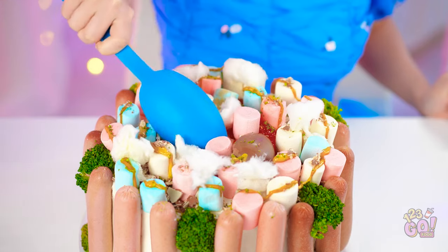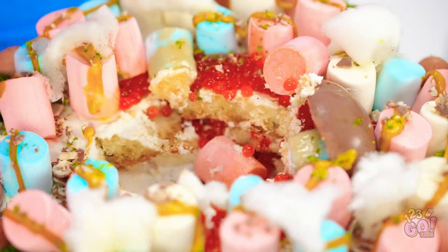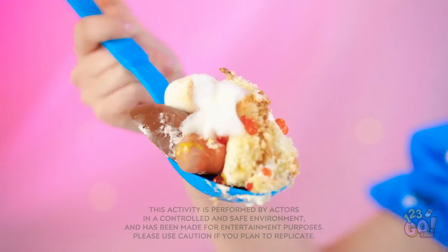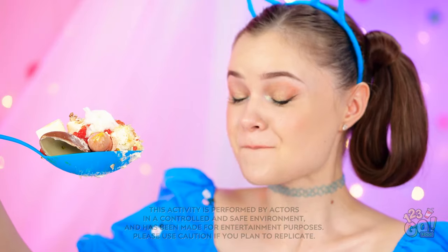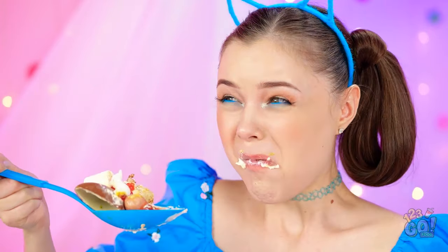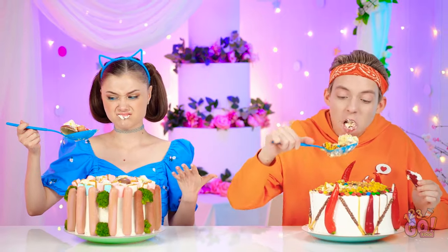Well, I suppose I should try mine! Right in the middle of mine, too! I'm actually kinda excited to try it! There's some weird stuff, but some good stuff in there, too! All right, here I go! It's good! No — it's bad! Gross!